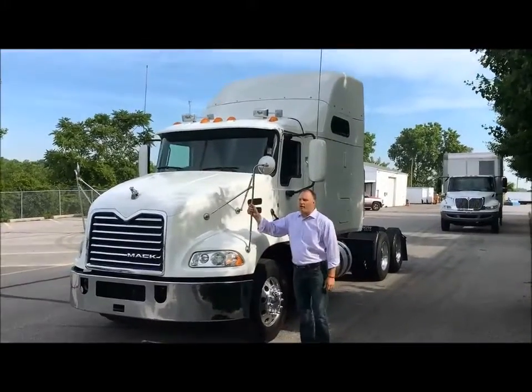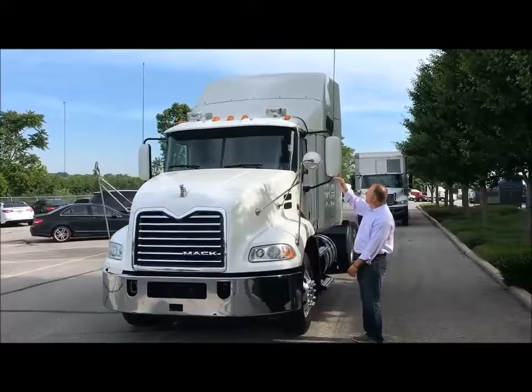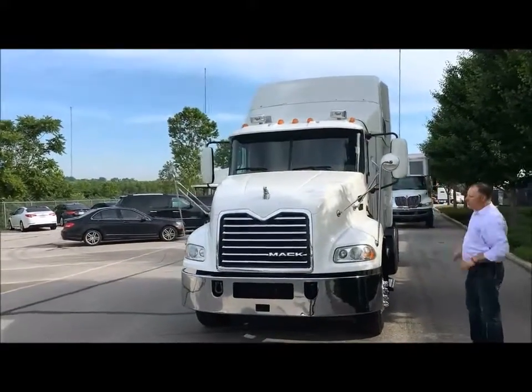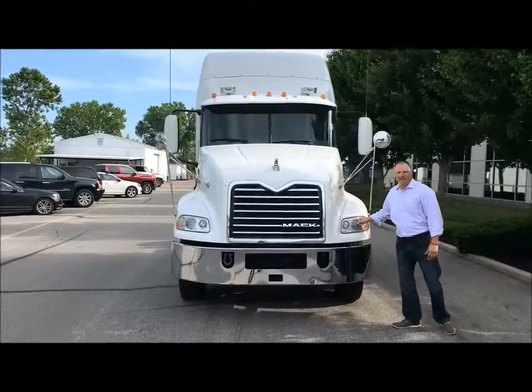On the front end, you've got two spot mirrors, you've got a two-piece windscreen that you can kick out if you need to, you've got a visor, you've got two air horns on the front, you've got Lexan — real heavy-duty on the front end — you can't break these out.